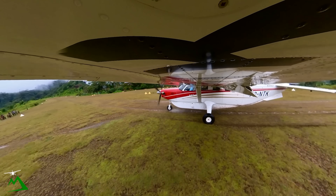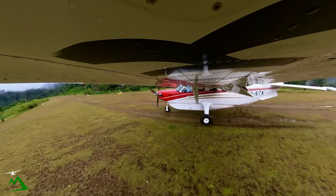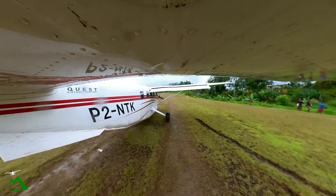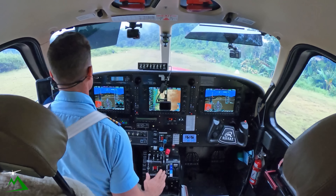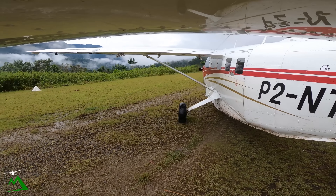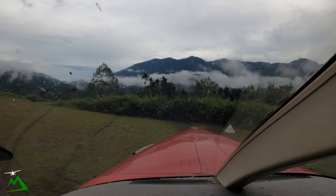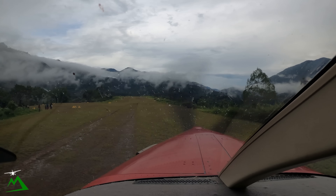Yeah, that's slippery. A little idle. My goodness, this is rough. See what I mean? It's slippery. I even got off left of centerline.